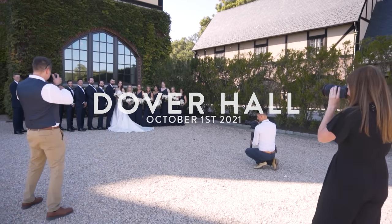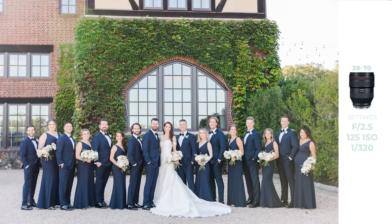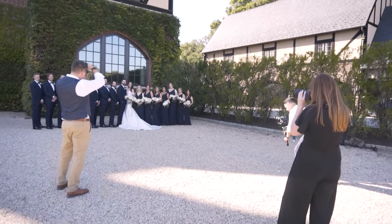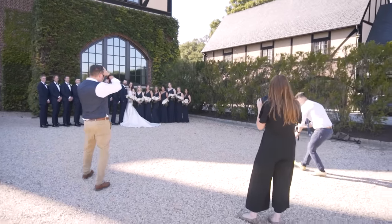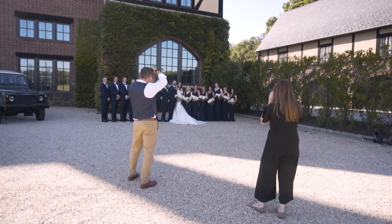You look great. Everybody is smiling right here at me. One, two, and three. Little adjustment. Here we go. One, two — and I love that. Dover Hall has never looked so good. Don't tell my other Dover Hall couples that, but seriously, never looked so good. Here we go. One, two, and three.